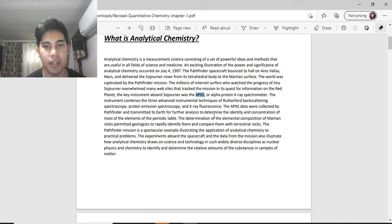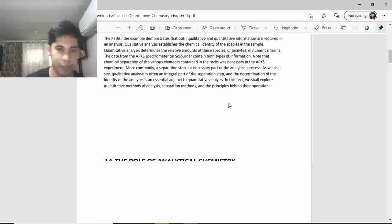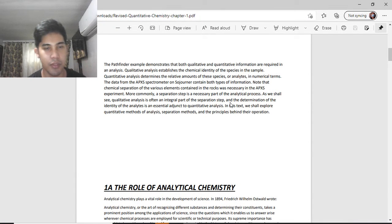The data were then compared with terrestrial rock samples. The Pathfinder mission is a spectacular example illustrating the application of analytical chemistry to a practical problem. The experiment aboard the spacecraft illustrates how analytical chemistry draws on science and technology from diverse disciplines such as nuclear physics and chemistry to identify and determine the relative amounts of substances in a sample of matter. The Pathfinder example demonstrates that both qualitative and quantitative information are required in analysis.